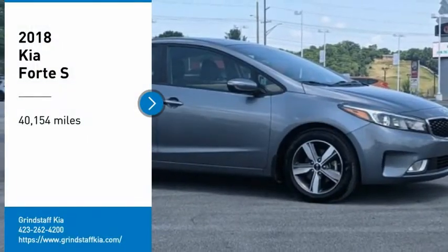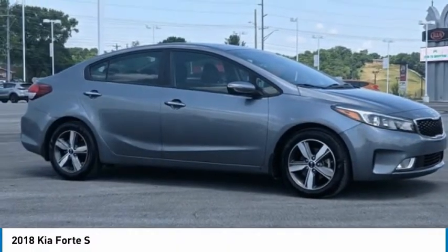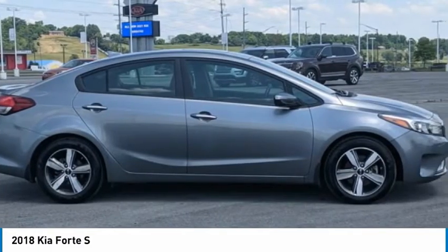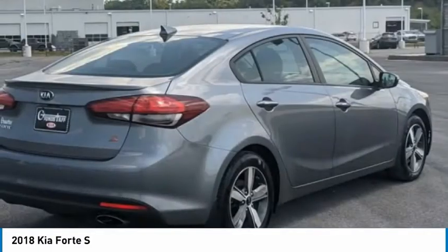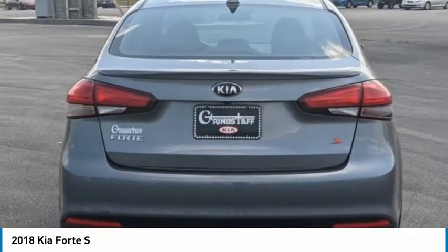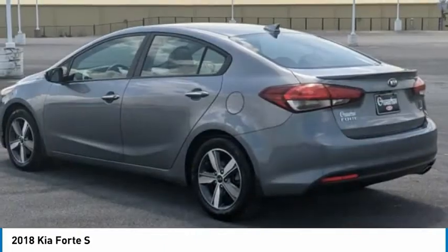You are going to love the 2018 Forte. If you're looking for a trendy and feature-laden compact sedan, the Kia Forte is for you. It offers an exceptional combination of innovative design, high quality engineering, and outstanding value.